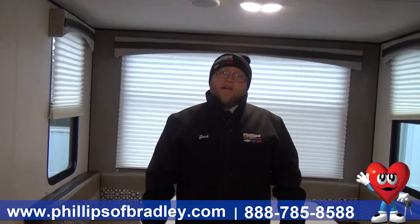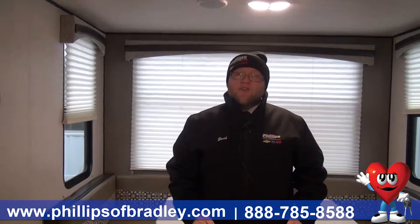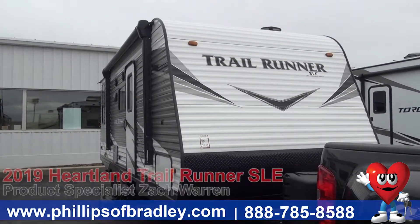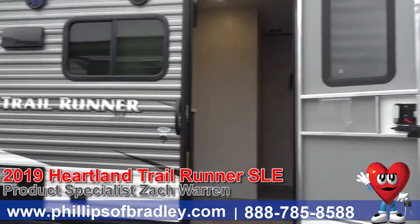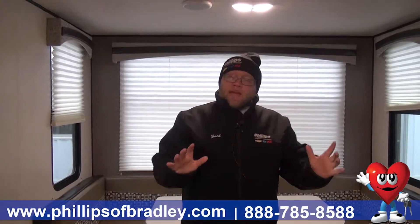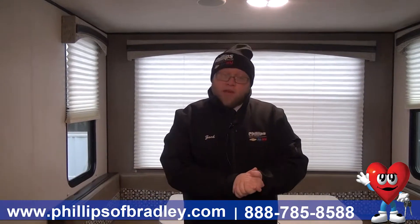Hey everybody, this is Zach Warren down here at Phillips RV in Bradley, Illinois, and I am standing in the beautiful 2019 Trailrunner 21 SLE. This is a great camper. One thing I love about this camper — it's got many, many uses depending on what you're looking for out of your floor plan.